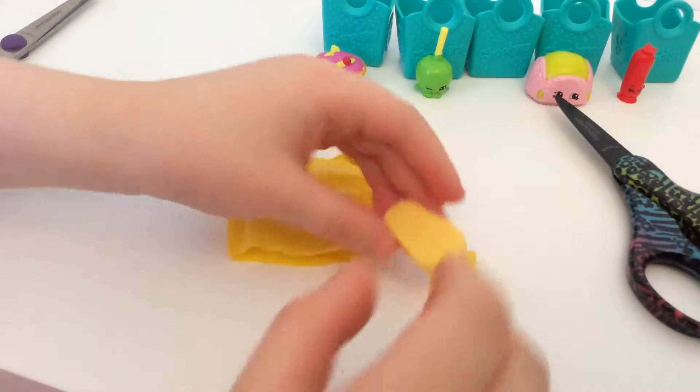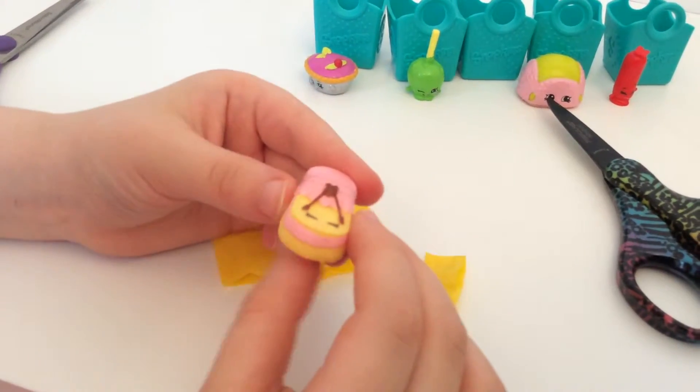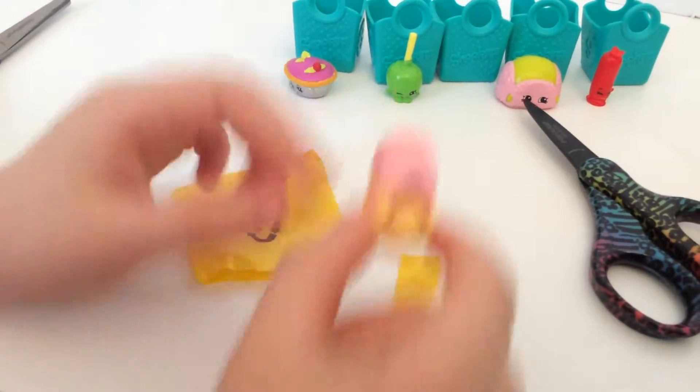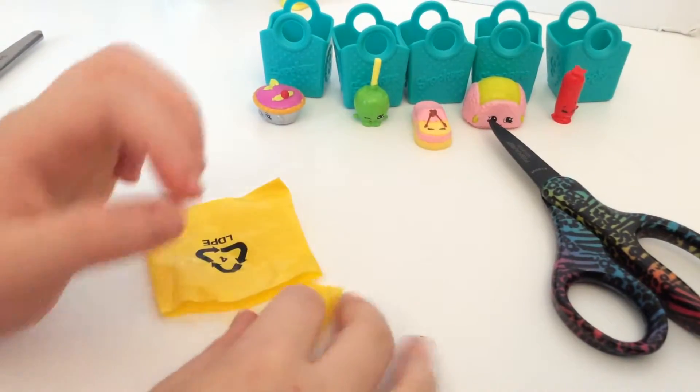This one is an ultra rare. I love all the detailing, and it's a shoe — kind of cool. I like it. I wish I could get Candy Cookie, which is the chocolate chip cookie.